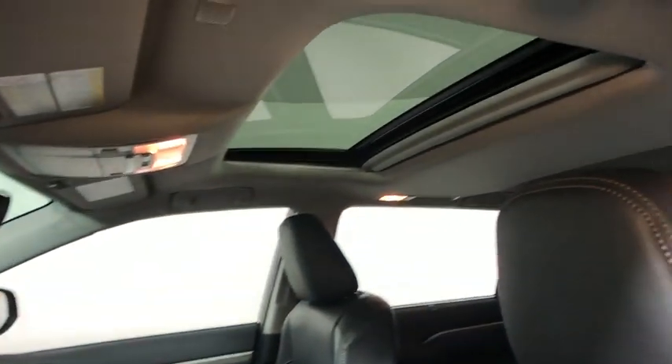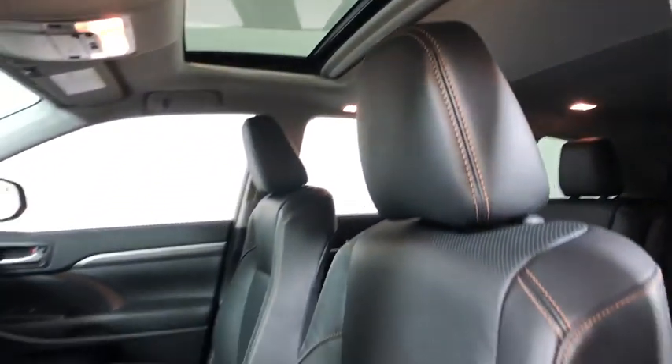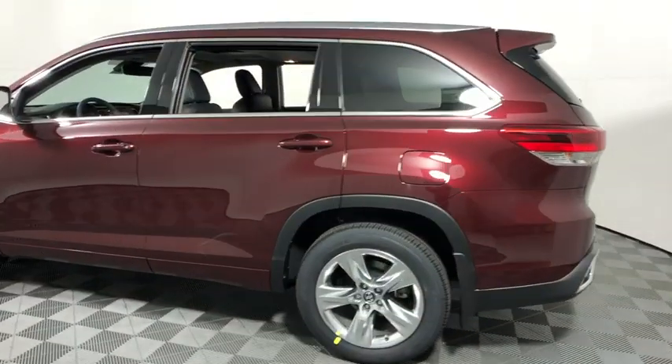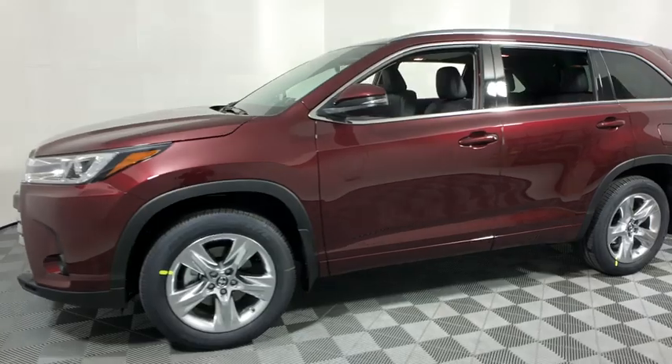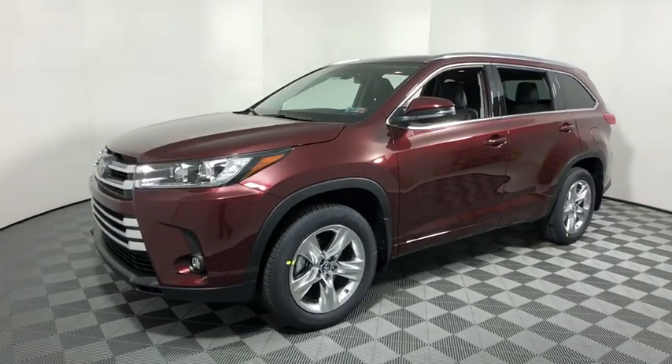This vehicle has less than 100 miles. Here are some of this vehicle's great options: navigation system, power passenger seat, power liftgate, traction control, dual airbags, power steering, four-wheel drive.